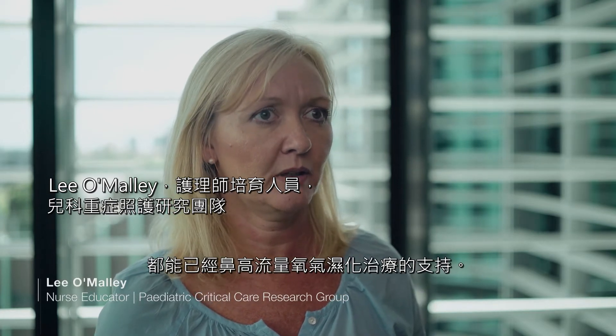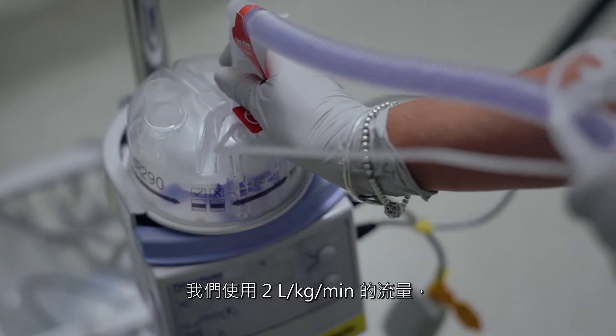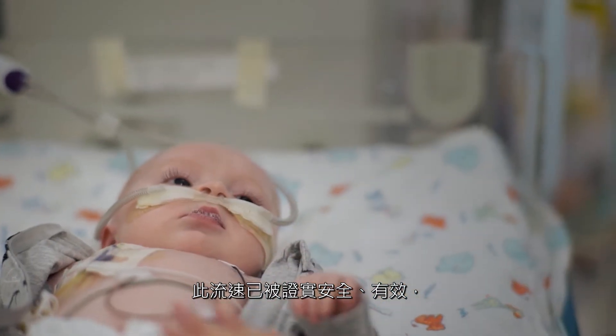There's an array of respiratory illnesses that we believe high flow can support as well. In infants less than 12 months, we use 2 litres per kilogram per minute, particularly in the group of infants with bronchiolitis. This flow rate has been demonstrated to be safe, effective and well documented in the published literature.